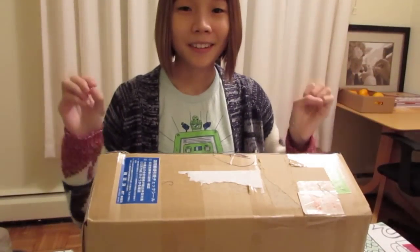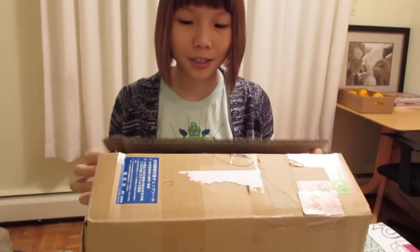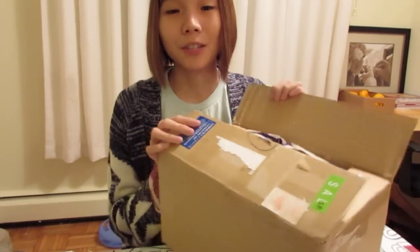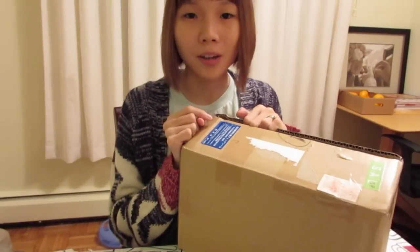Hello everyone! This video is about Kate's Picks for the December 2014 edition. I just opened an Okashi Connection box for December. So if you haven't checked that out, go to that video because the Okashi Connection December box is amazing — it's so good!